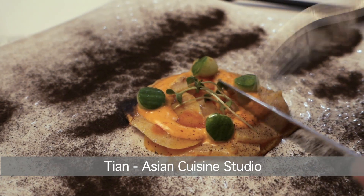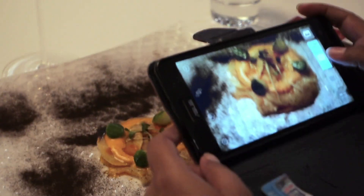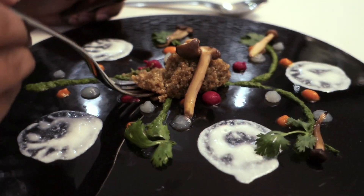Eating at Tian is almost like witnessing an art exhibition on your table. You appreciate the art and eat it as well. The food is so beautiful that you just don't want to ruin the presentation. But of course, I'm a foodie and I do that.